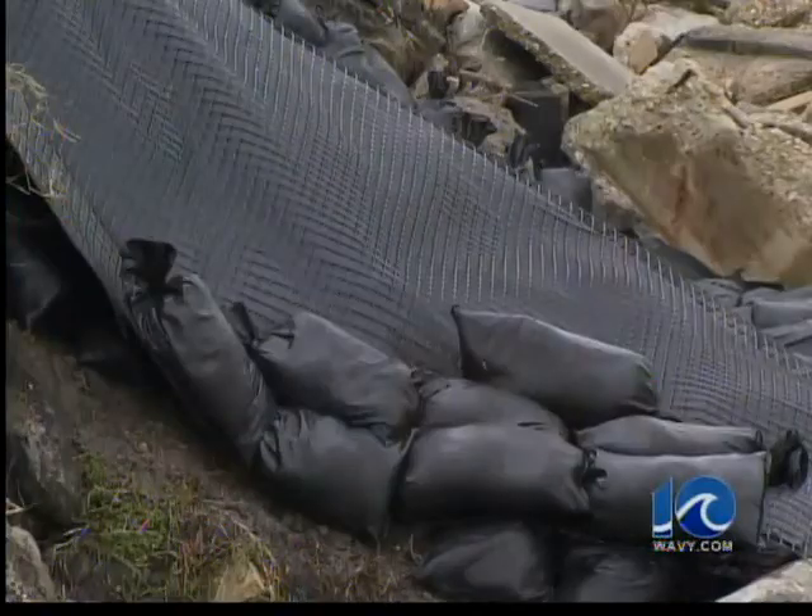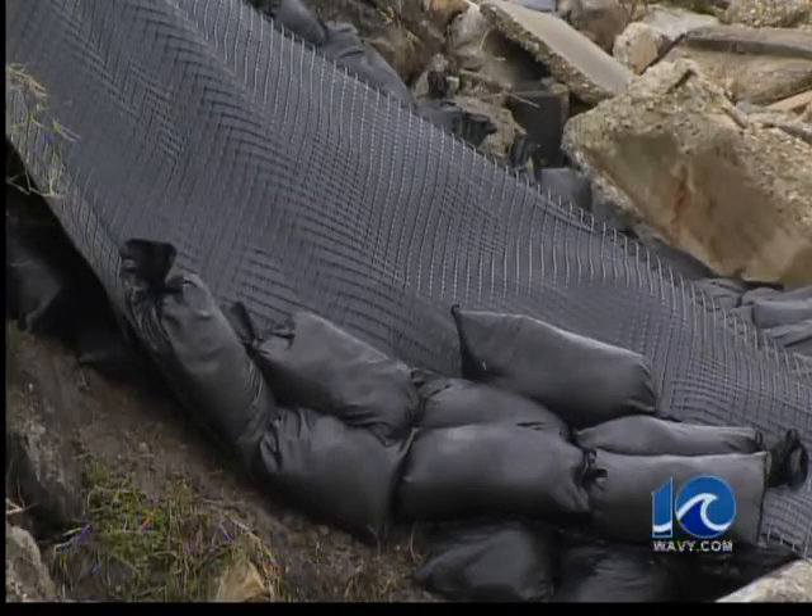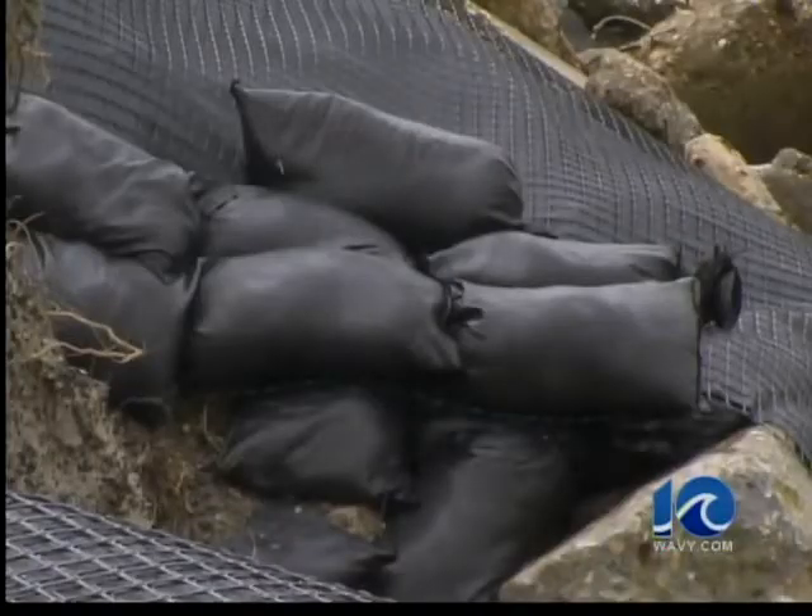The temporary fix for the problem carried a $180,000 price tag. This fix most likely won't protect it from another Irene, but it will protect the course from most storms, at least through the summer. You can see the rip-rap used as a barrier along the water's edge. This fix was placed right along hole 7.